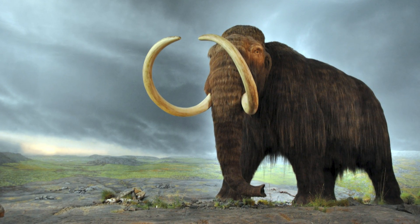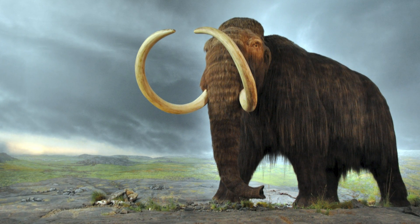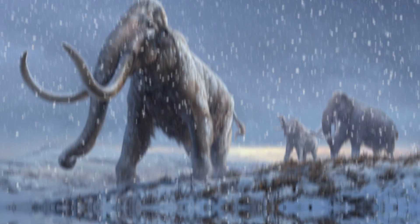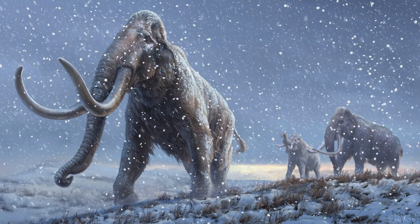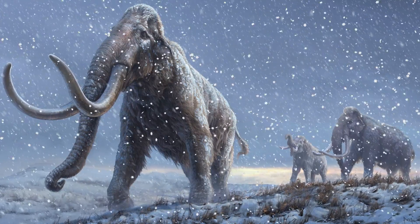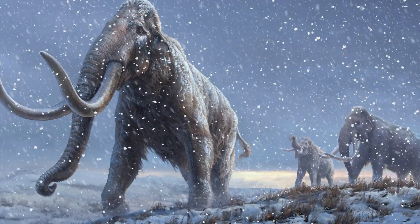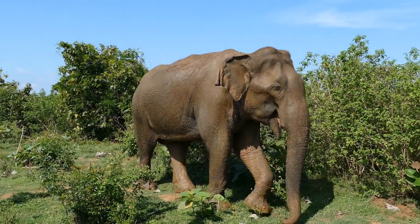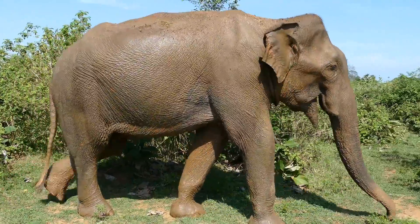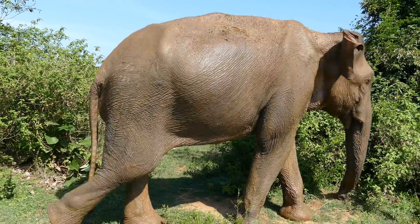Perhaps the most famous of the Ice Age animals was the mammoth. During the Pliocene, about five million years ago, mammoths and Asian elephants began to make an appearance. Although mammoths were once common as far west as America, they originated in Africa before spreading northwards into Eurasia, and then migrating further into North America about one and a half million years ago. Today's Asian elephants are more closely related to the extinct mammoth than they are to African elephants.